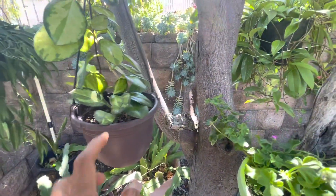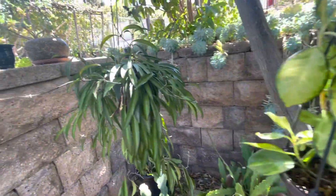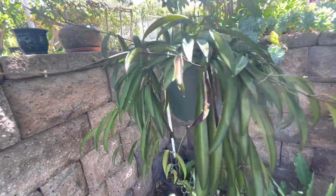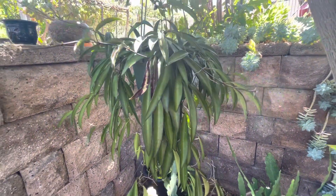I don't think I have the name written down for this one, so I need to do that. But it's so beautiful too — I really like the shape of the leaves.